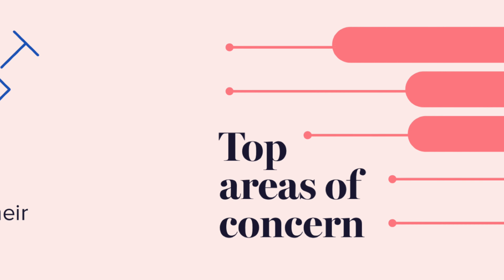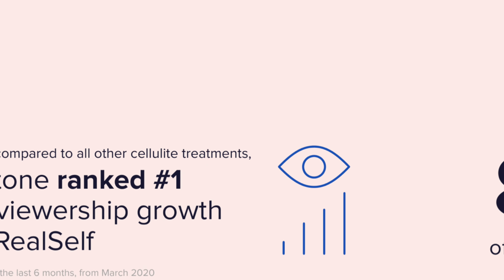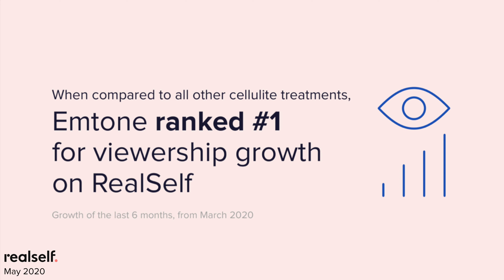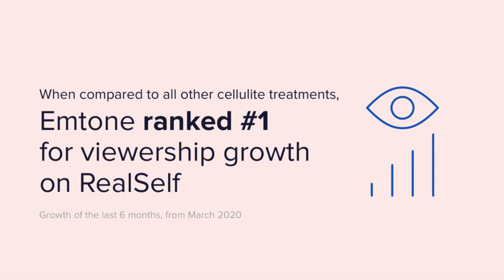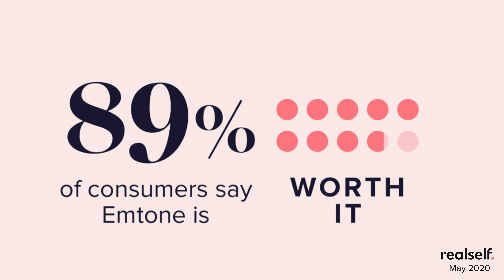We're also seeing a powerful overlap with women's top areas of body concern. M-Tone treats the areas that women most want to prioritize: the thighs, butt, legs, stomach, and arms. On RealSelf, these factors drove M-Tone to have the fastest growth in the six-month period ending March 2020 in terms of the number of people researching the treatment. And of the patients who have had it done, nearly nine in ten told us it was worth it.